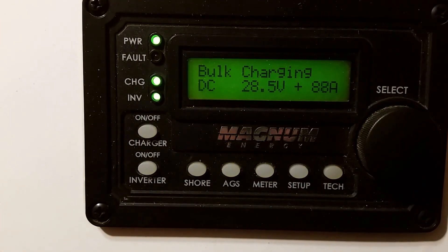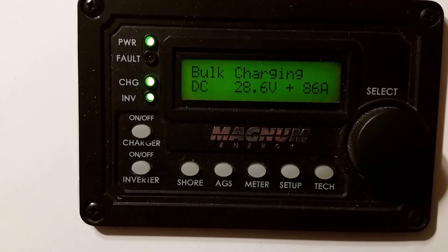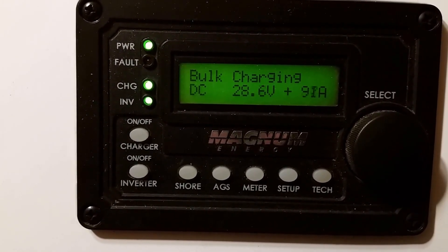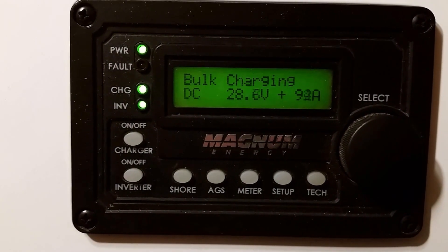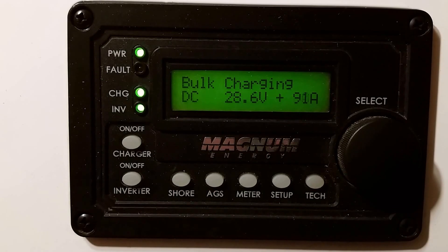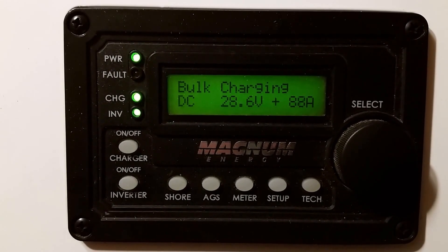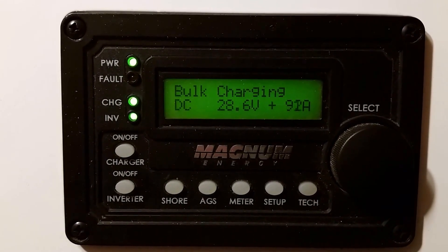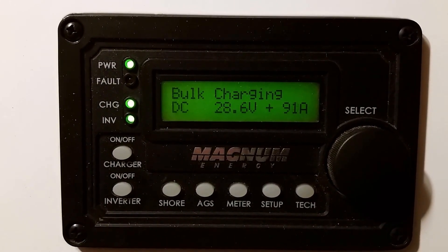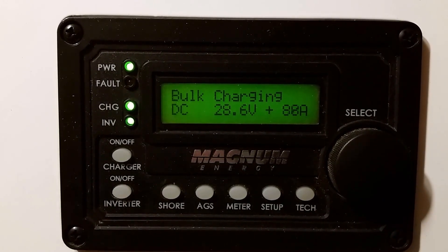Greetings, family, friends, and survivors of this channel. We are charging and running the diesel Jenny this morning, and we're checking out the new Magnum Inverter. I have it set at 80% of its capacity. It's a 105-amp inverter charger, 4,000 watt, 24 volt.